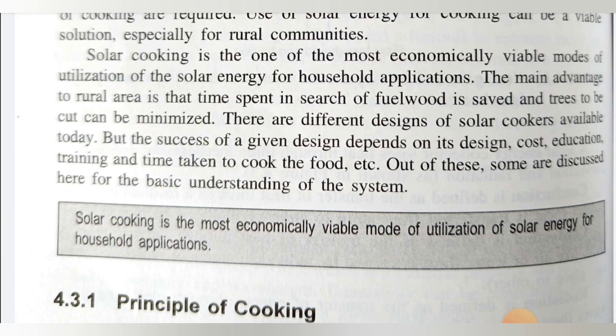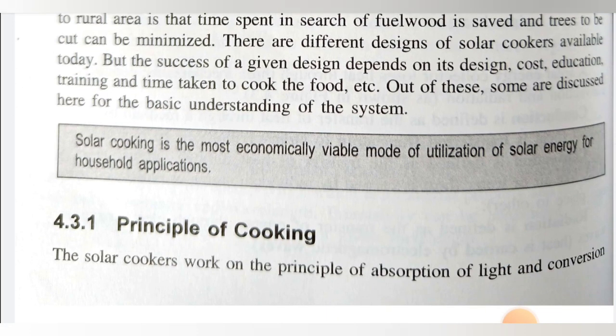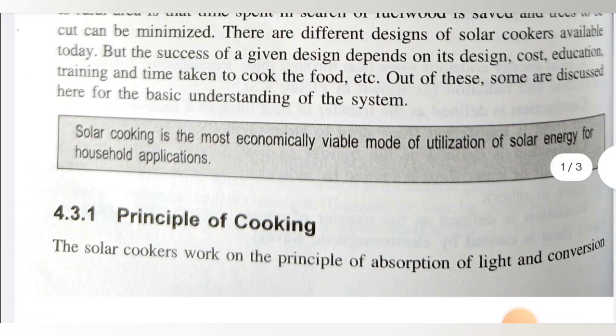There are different designs of solar cooker available today, but the success of a given design depends on its design, cost, education, training, and time taken to cook the food. Out of these, some are discussed here for basic understanding of the solar cooking system. Solar cooking is the most commonly viable mode of utilizing solar energy for household applications — that is the solar cooking system.